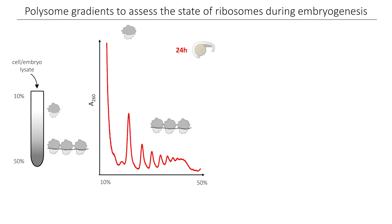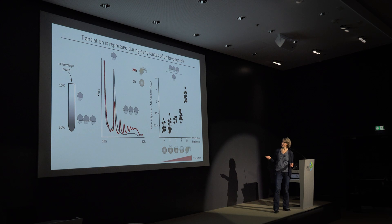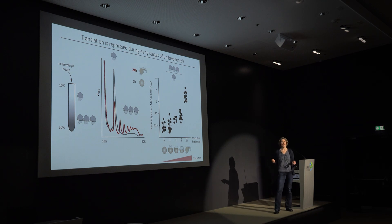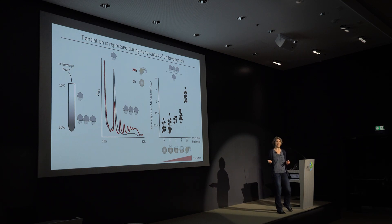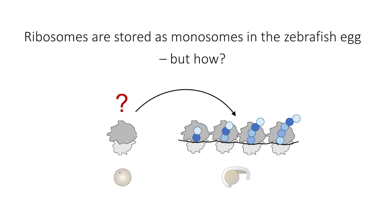However, for our egg sample this looks completely different. All of the ribosomes we found are only in the monosomes and there are no polysomes present early on. We can quantify this over time — each dot represents one of these profiles — and you can observe an increase in the ratio of polysomes to monosomes over time, indicating an increase in translational activity during embryogenesis. This also means that in the egg we have purely monosomes and no polysomes. So we now knew ribosomes are stored as monosomes, not as polysomes, in the zebrafish egg.